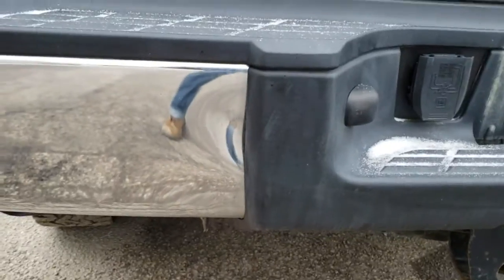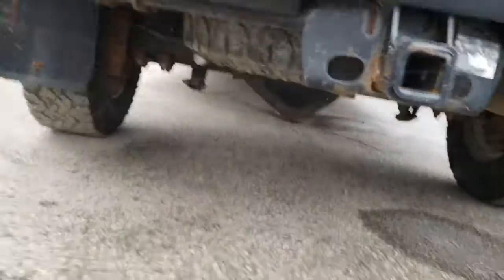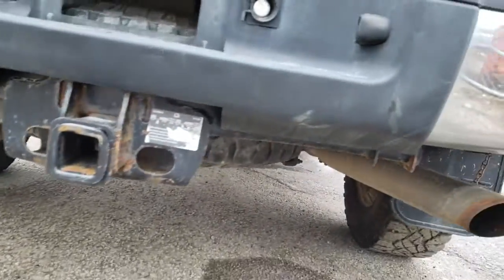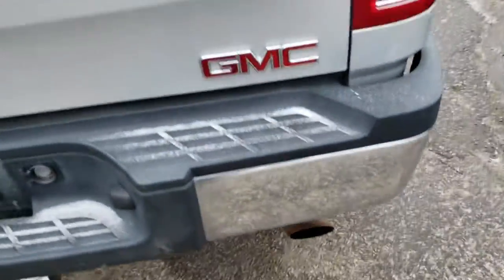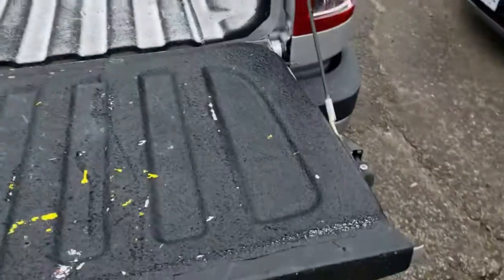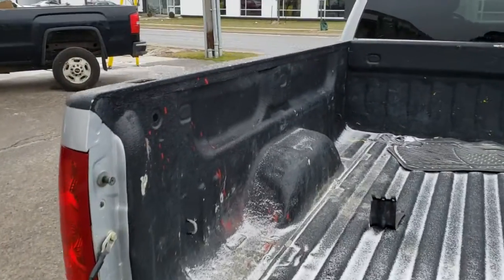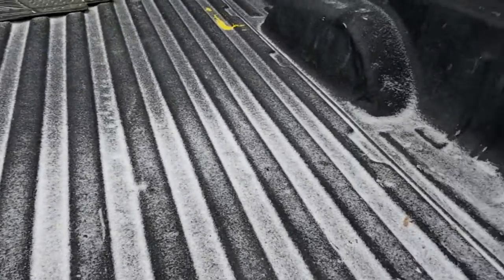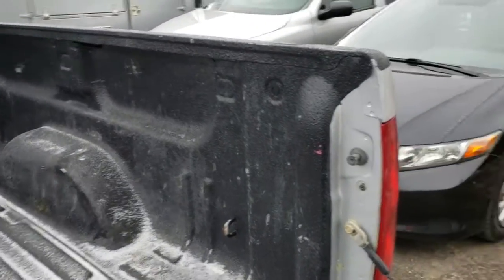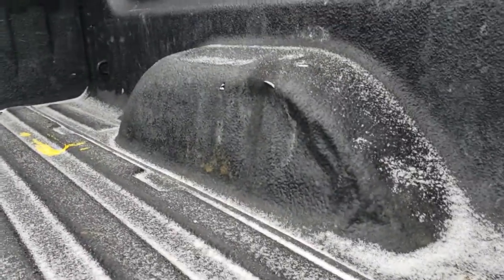The rear bumper has a small dent in it. It is equipped with a trailer hitch, and the spare tire is mounted underneath — matching the rest of the tires on the truck. The tailgate works as expected, and the truck is equipped with a spray-in liner. It's a little beat up with some snow here and there, just evidence of it being a work truck. There are a couple of dents in the wheel wells.